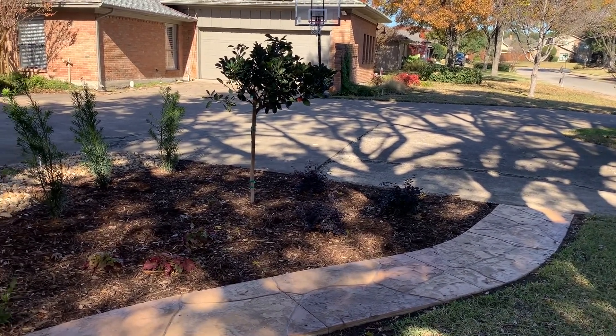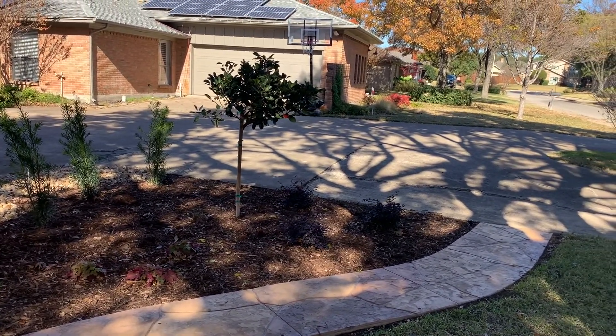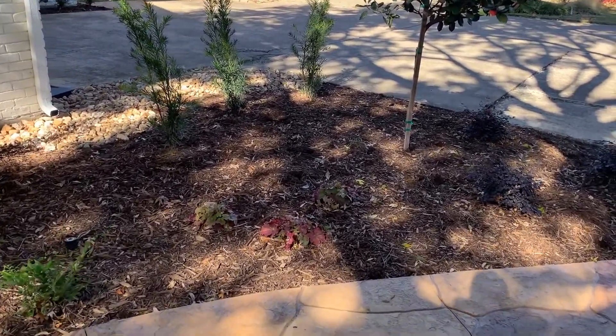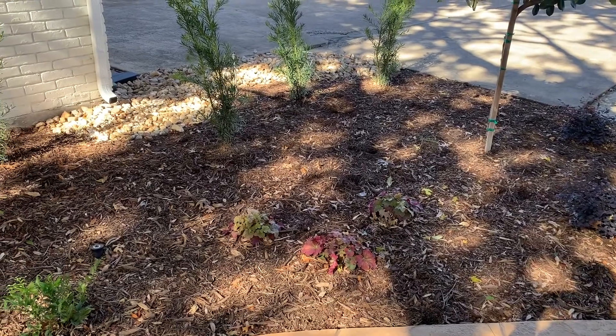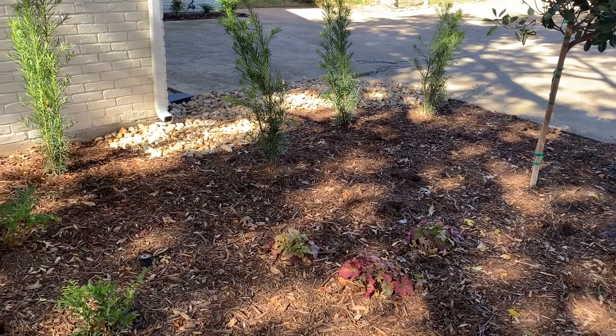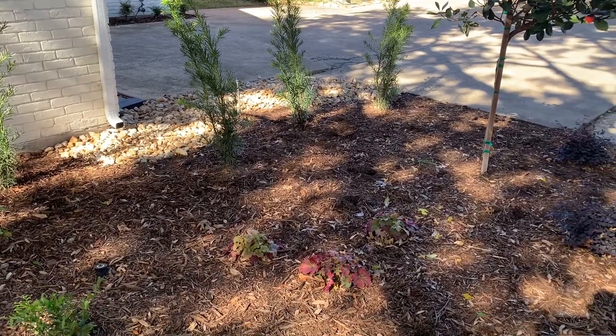Down below, the purple plant is Loropetalum, or fringe flower. These smaller plants here are Heuchera — those are going to turn a purplish color in the springtime and have some blooms on them. They're also called coral bells.